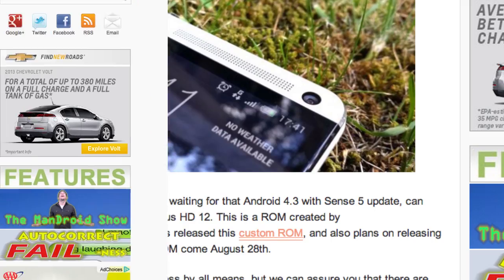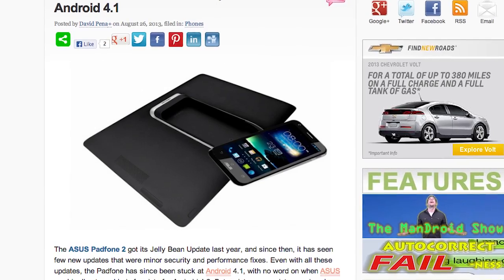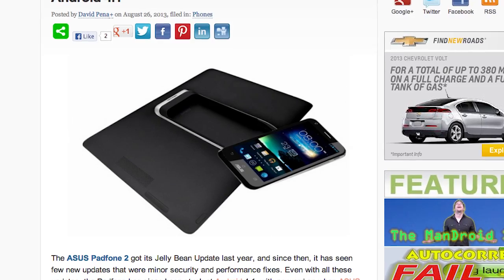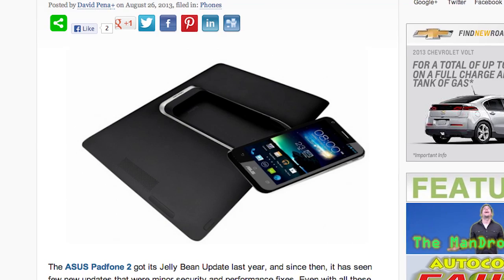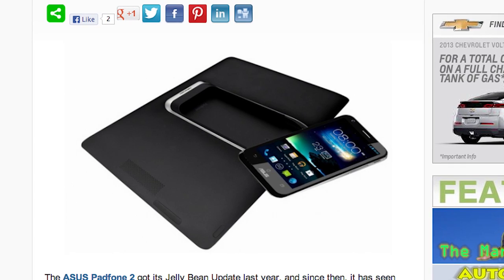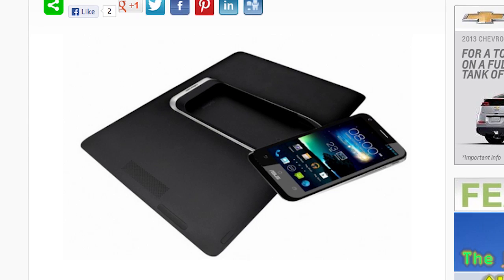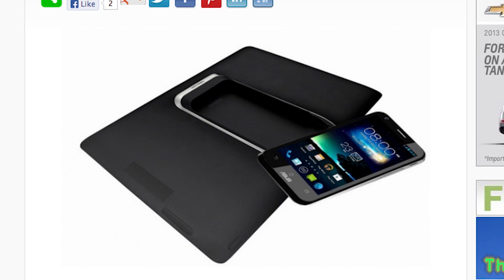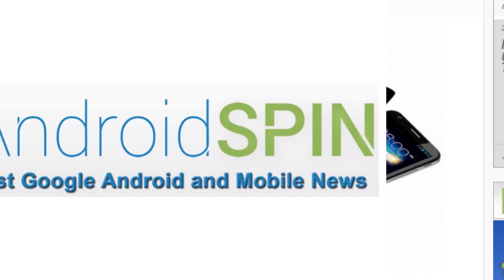It looks like the Asus PadPhone 2 is seeing another update, but it's still stuck on Android 4.1. The PadPhone 2 was updated to Jelly Bean at the end of last year, and since then it's seen a slew of updates but nothing to get it up to Android 4.2. The updates it has received are performance enhancements and security fixes, so good stuff has been coming along. If you want this update, you can download it from Asus yourself — it's a pretty hefty file at 767 megabytes. If you have a PadPhone 2 and want this update, check the links below.